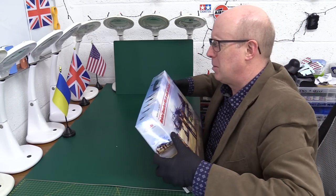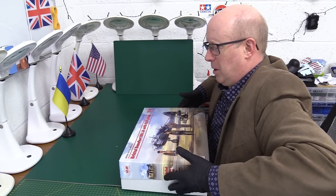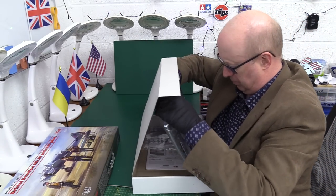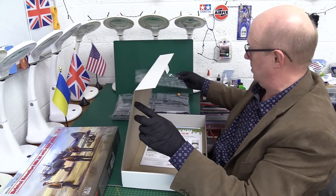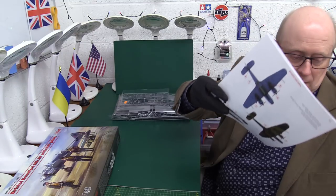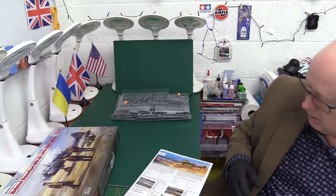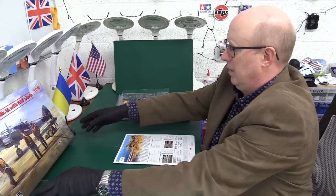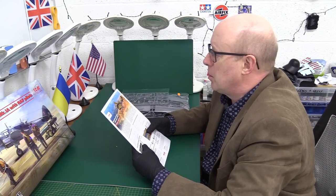There's something in the translation that may still need a bit more checking — never mind, not a problem. Let's have a look — one Bristol Beaufort and one separate sprue with all the figures. There we go. It shows it over North Africa, shows one with tropical filters on here.